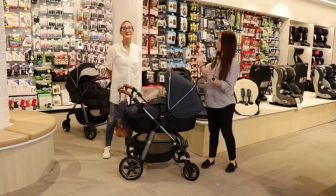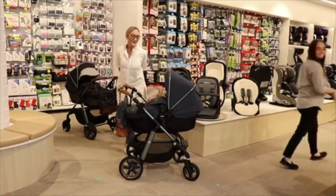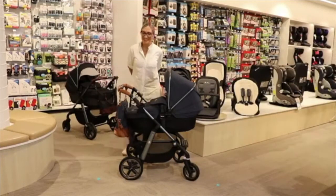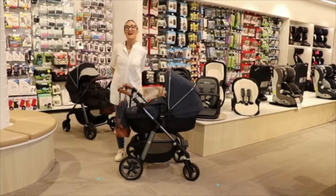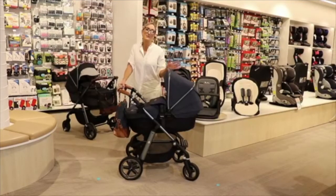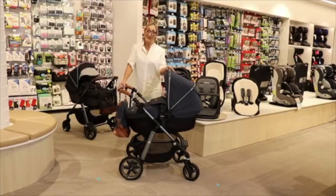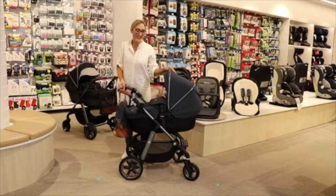Now I hand over to Nick who will go through the prams. Thanks Mel, hi guys. We're super excited to be here at Baby Bunting tonight to go through our range of prams. A little bit of history on the brand: Silvercross is the oldest nursery brand in the world, celebrating 143 years this year. It's an English brand but now global, and we've been in Australia for the last 14 years. We're still the official suppliers to the royal family and our most famous stockist is Harrods in England.